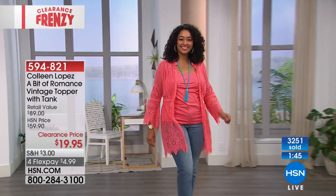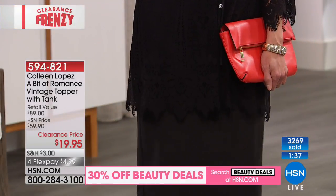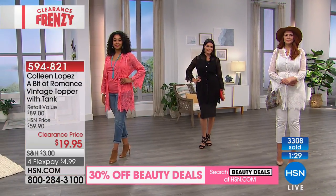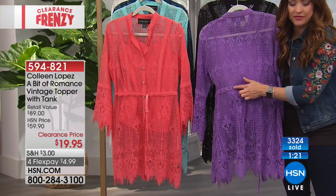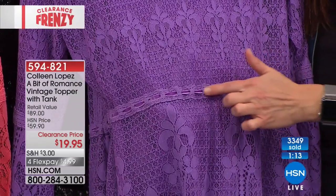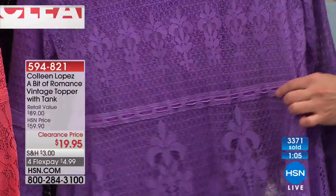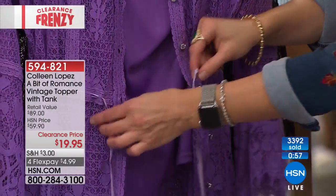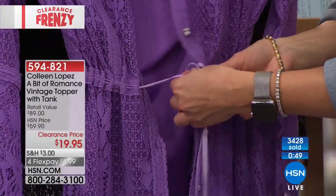Congratulations and thanks to all of you picking up this piece tonight. You're going to love it. The tonal tie is like a velvet woven into the fabric — Colleen spares no expense with her attention to detail. You can leave it open and cinch and tie it as Kenya has done, or wear it buttoned and cinched in at the smallest part of your waist, which is always very flattering. Those beautiful faceted buttons really elevate this. The lace detail is gorgeous, even on the sleeve.